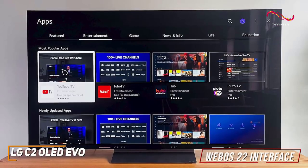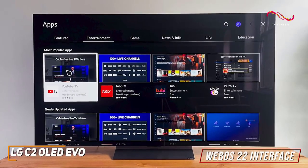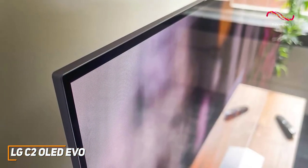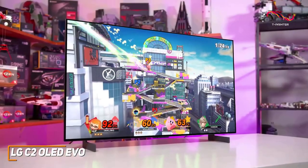The C2 ships with the WebOS 22 interface, which offers the usual streaming service support, curated recommendations, user profiles, wireless streaming capabilities, and a new ambient always-ready feature that displays art or photos when on standby.